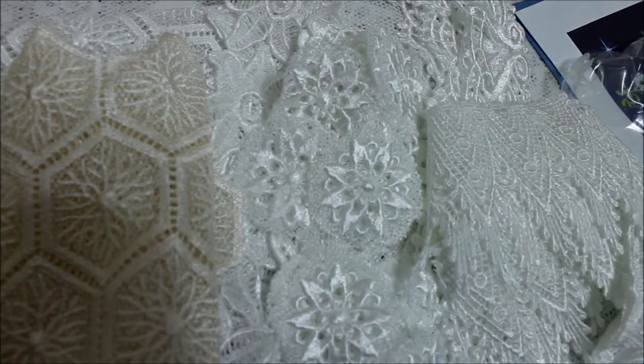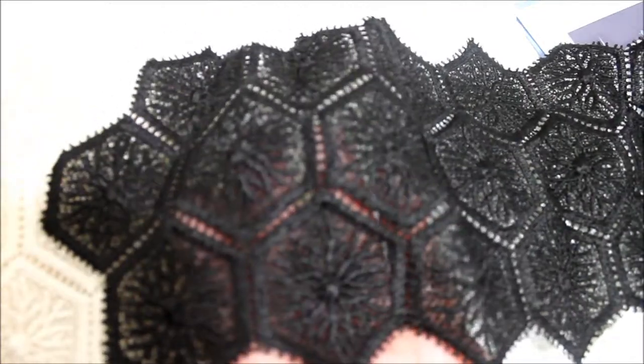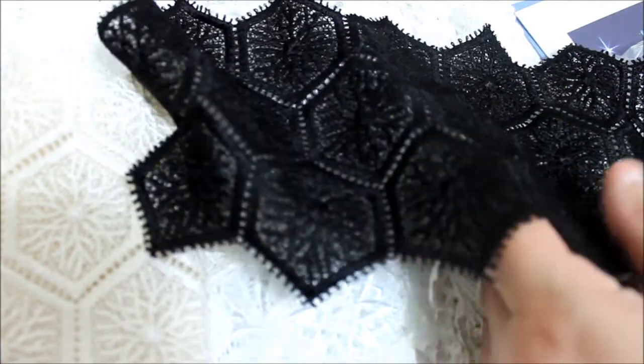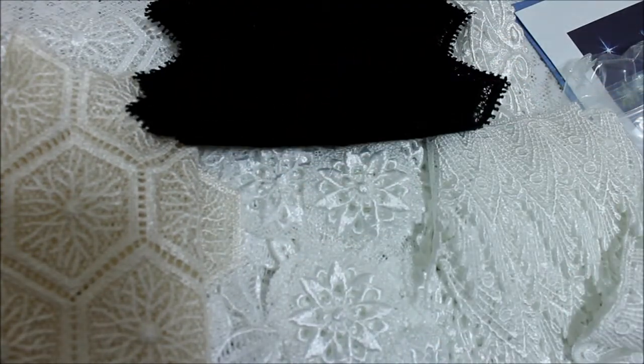Last but not least, she sent me a black one. It's like the first one she sent me. Look at this one - isn't that beautiful? This one's beautiful too. Thank you so much Lisa for all these beautiful laces that you've sent me.